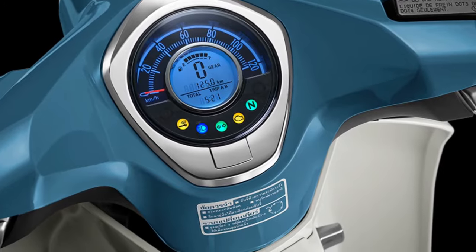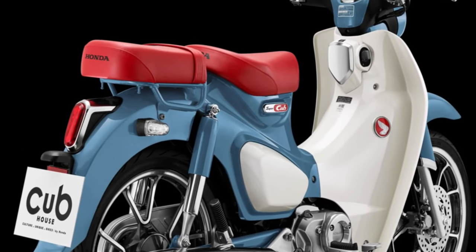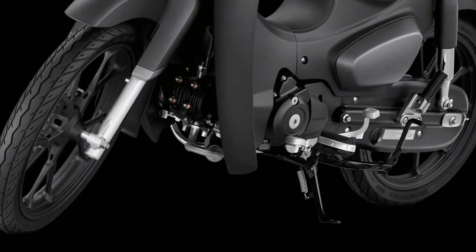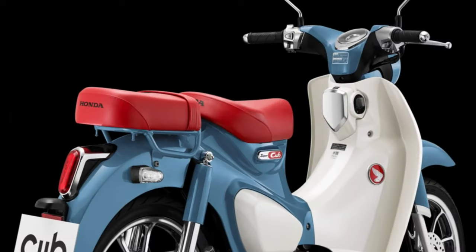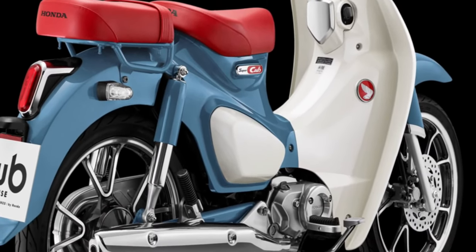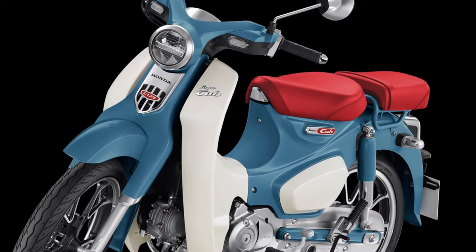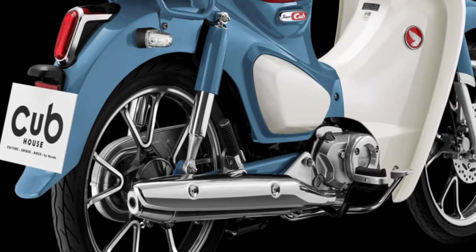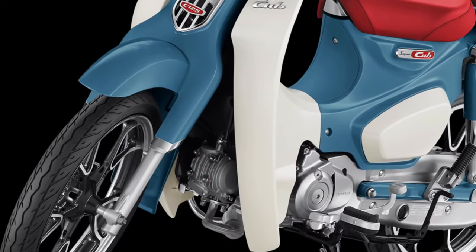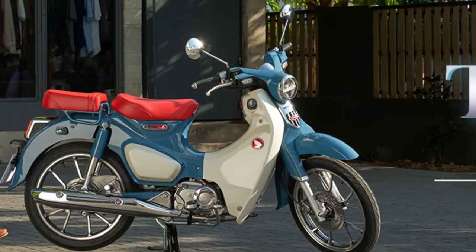Comfort is paramount in the design philosophy of the 2025 Super Cub, with ergonomically designed seating and adjustable suspension to provide a smooth ride over various road conditions. The rider-centric approach extends to intuitive controls and a user-friendly dashboard that offers essential information at a glance.